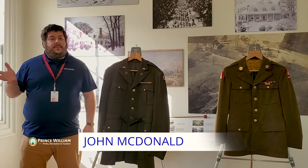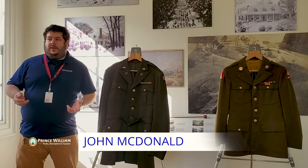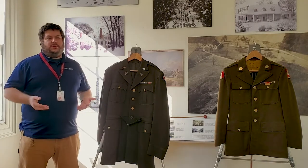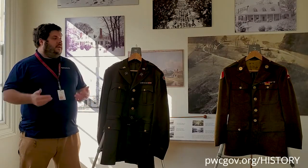Hi everybody, welcome back again to Ripon Lodge Historic Site. Today we are following up on our first post on World War II uniforms and their distinctive character and nature of army uniforms.